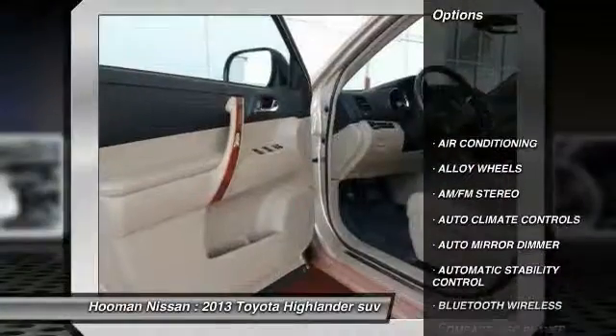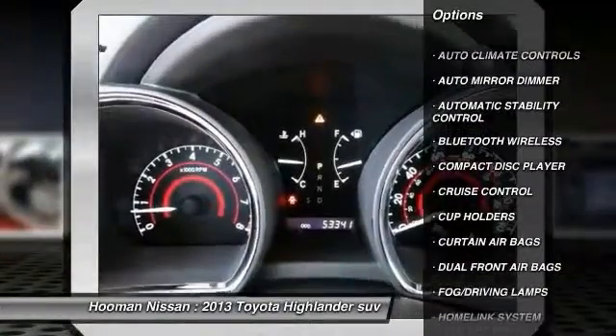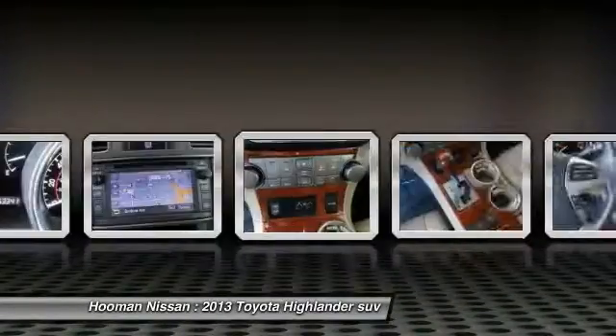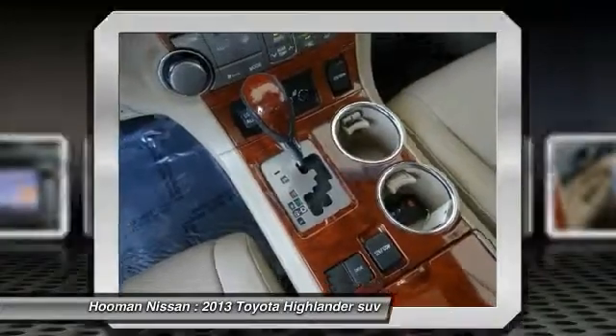Traction control, Bluetooth wireless data link for hands-free phone, home link garage door opener, alloy wheels, air conditioning front, cruise control, automatic stability control, auto dimming rear view mirror, AM/FM and stereo radio, climate control.